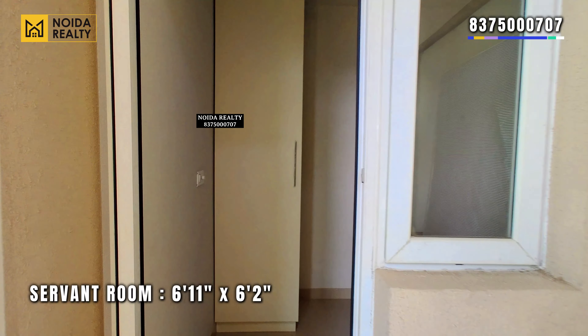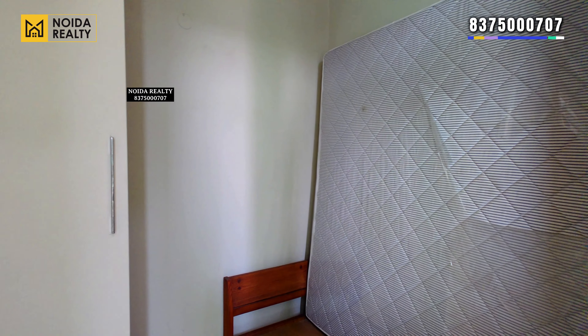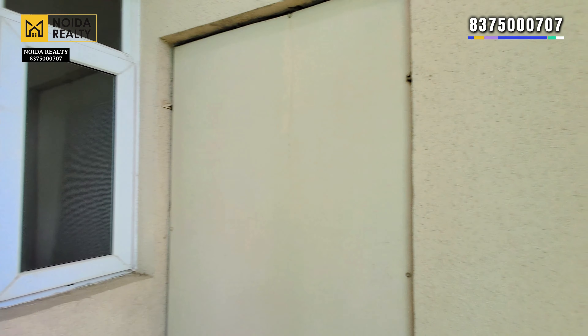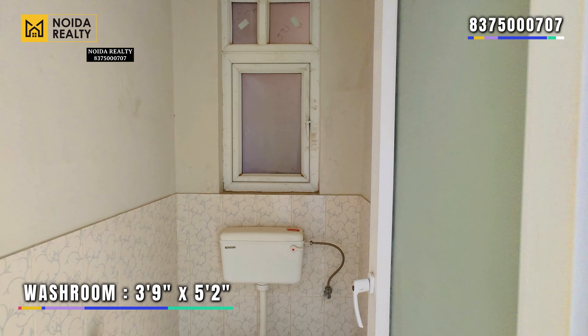The servant room, sized 6 feet 11 inches by 6 feet 2 inches, comes with a connected washroom. The washroom dimensions are 3 feet 9 inches by 5 feet 2 inches.